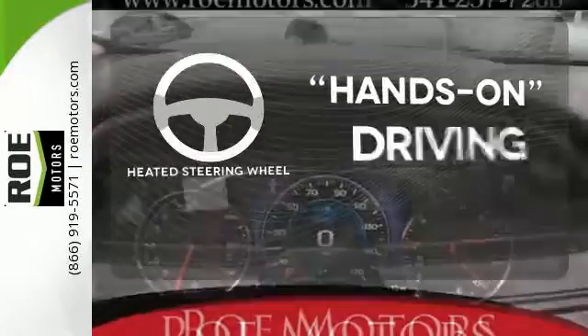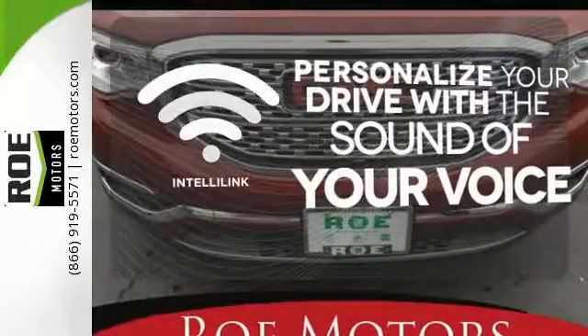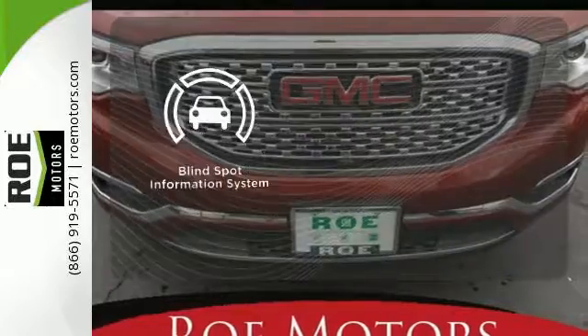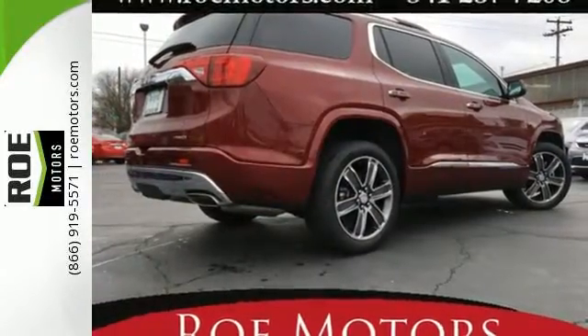You'll want to keep both hands on the heated steering wheel. Personalize your drive with the voice-activated IntelliLink system. The blind spot indicator helps you maneuver through traffic. Get quality time in a quality ride.